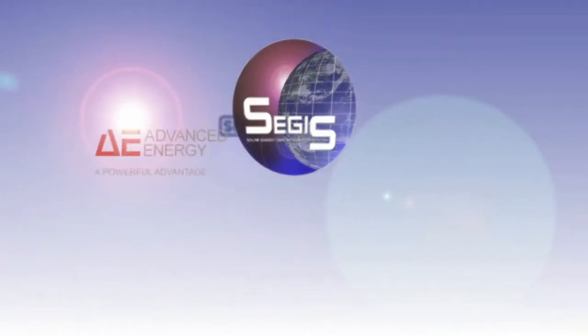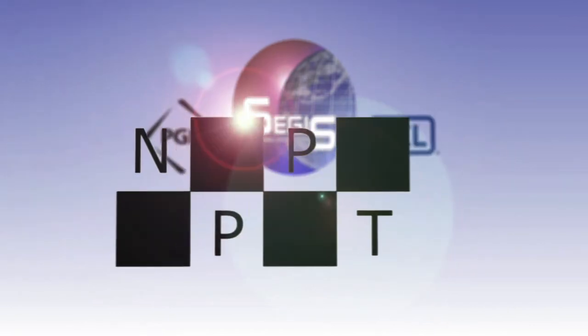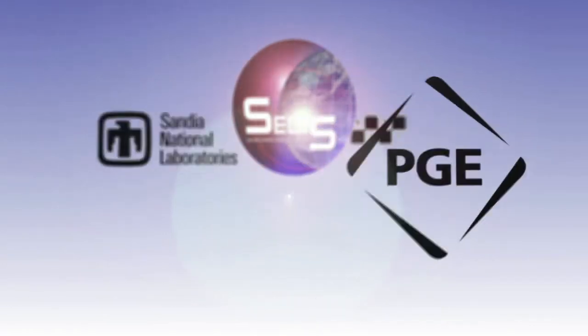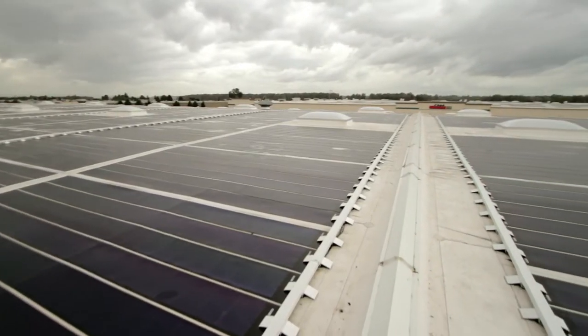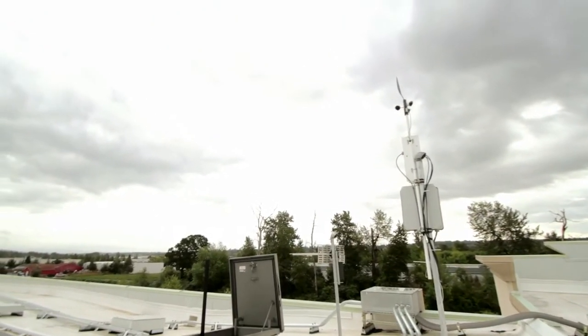In the SEGES program, Advanced Energy, SEL, Northern Plains Power, and Portland General Electric have all been working together as a truly fused team to bring together all of the new functionalities that will be needed for a more intelligent connection to the grid.